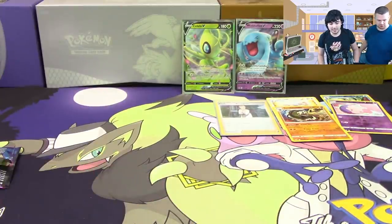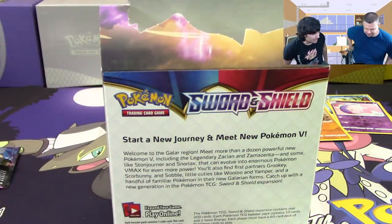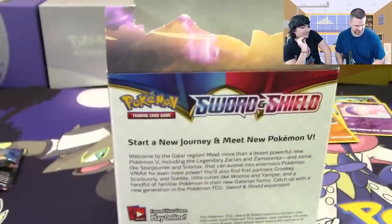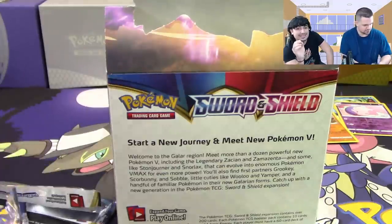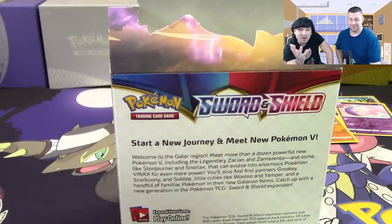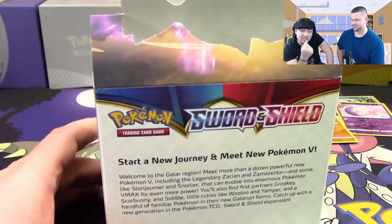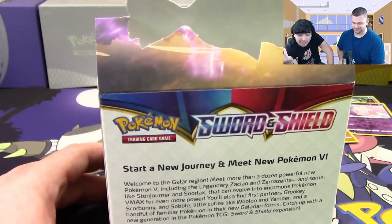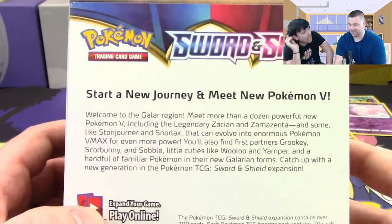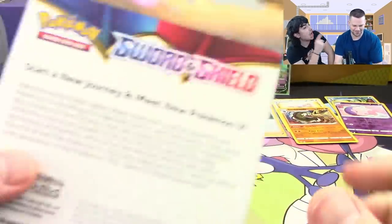We just got done with Tag Team GX's that have 270-280 HP, and now right after that they're giving us Pokemon with over 300 HP. That's nuts.